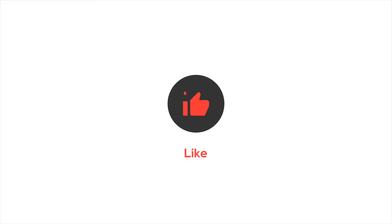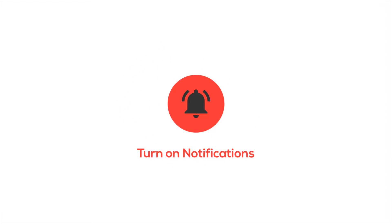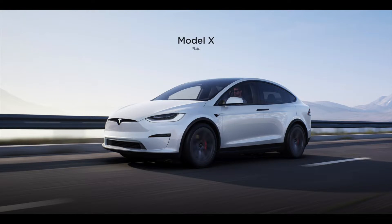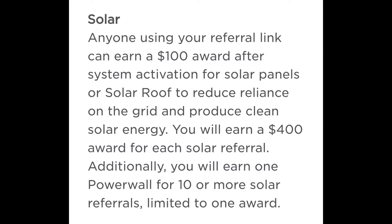Welcome back to Talking Teslas. Please like, comment, subscribe and turn your notifications on if you like the video. If you are in the market for a Tesla vehicle or a Tesla solar product, please feel free to use my referral code located in the video description. Both you and I will get 1000 free supercharging miles.